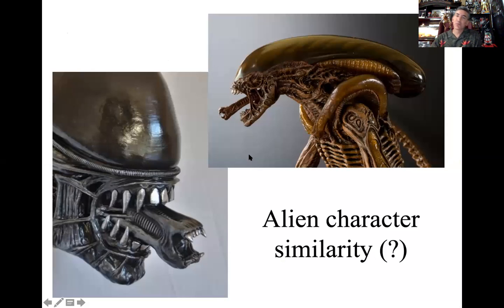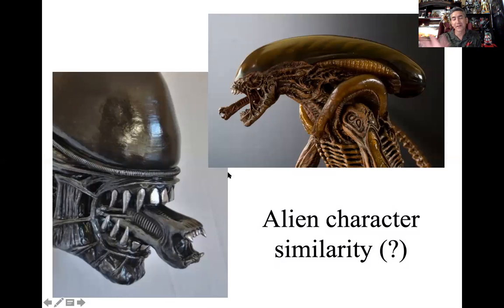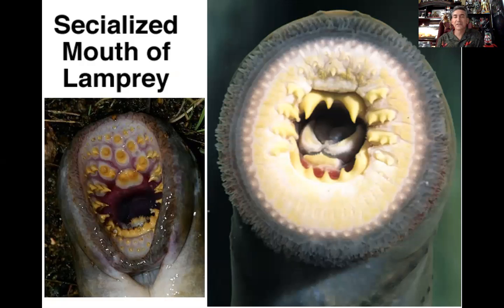I strongly suspect the inspiration for the alien character in the movie Aliens was the lamprey. The alien has a functional mouth, but that little jaw structure, that tongue structure that comes out seems very strikingly similar to the functional feeding disc and mouth structure of the lamprey — a mouth with teeth and then a tongue that does the most damage. I see so much similarity between that character and this feeding strategy.